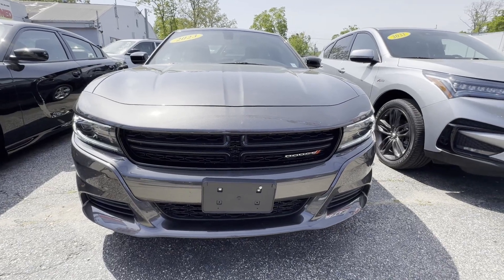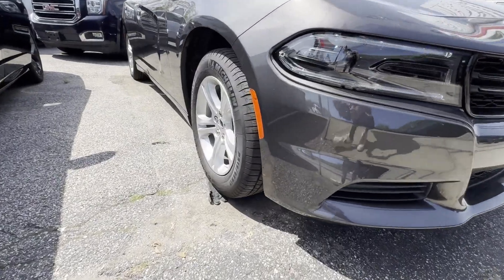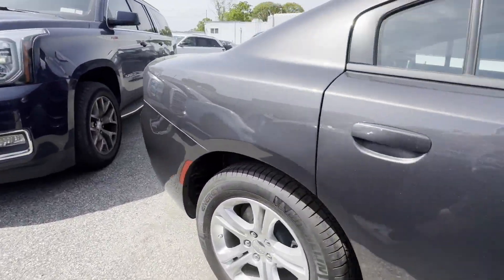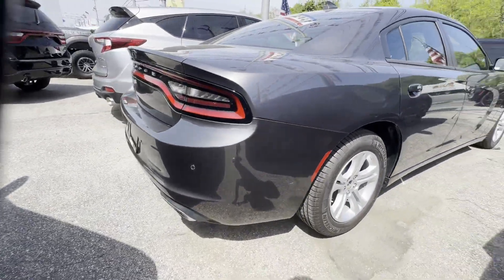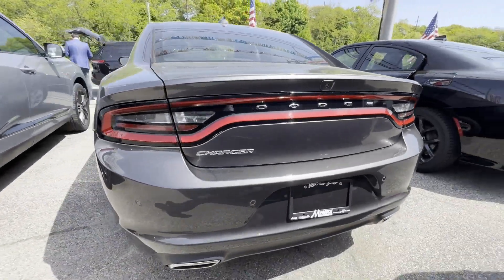2023 Dodge Charger. With less than 1,000 miles on the odometer, this sedan combines safety and comfort with style and performance. You'll love this long list of impressive amenities, which include the following.